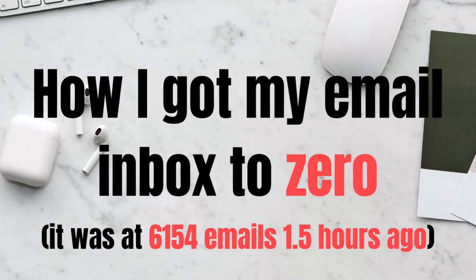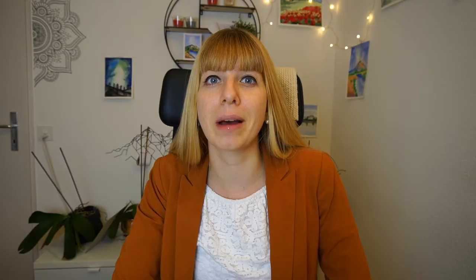After looking at those 6,154 emails sitting in my 5 email accounts, plus probably about 3,000 in my promotions tab, I decided something needs to change ASAP. I've found a system that will help you get your inbox to zero in no time, even if you have way more emails than me. So let's get started.